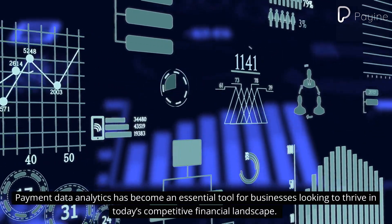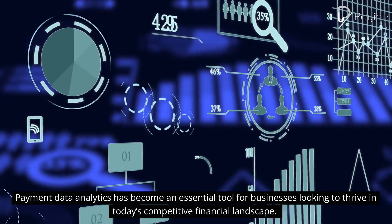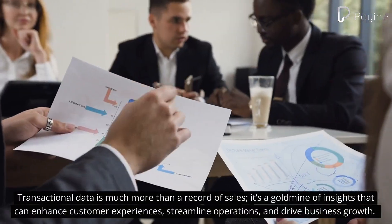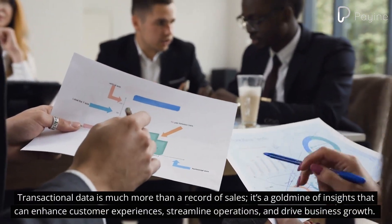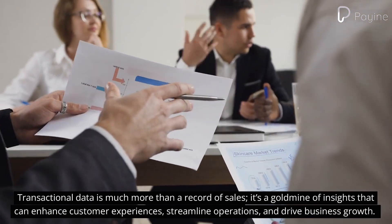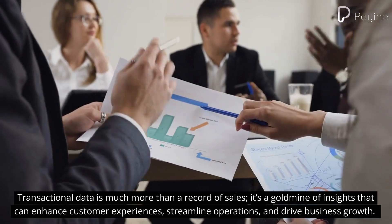Payment data analytics has become an essential tool for businesses looking to thrive in today's competitive financial landscape. Transactional data is much more than a record of sales — it's a goldmine of insights that can enhance customer experiences, streamline operations, and drive business growth.